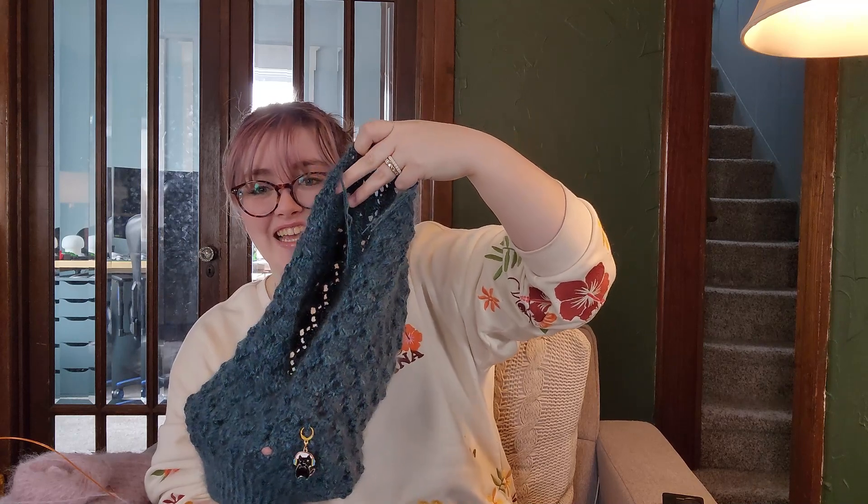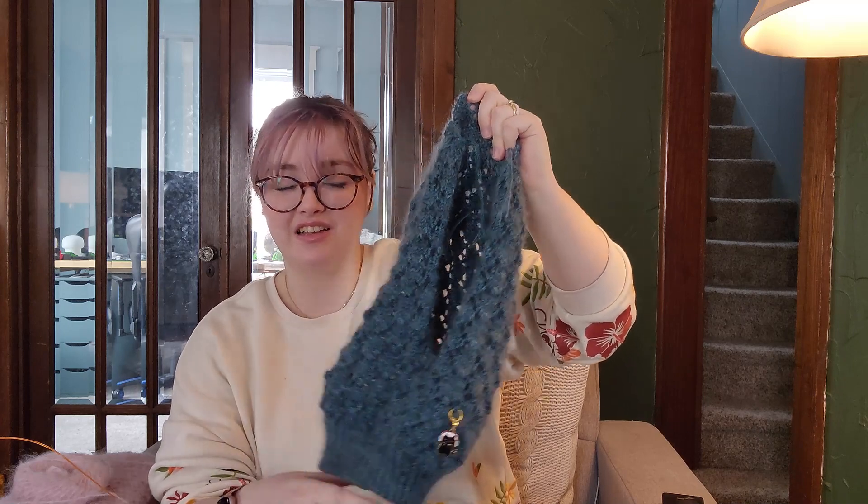I tried it on last night, like I said, and it felt nice. I'm going to work on getting that little tunnel and the I-cord done this week and it'll be perfect. So I'm going to get to work on all of these other things and I will see you next week. Bye!